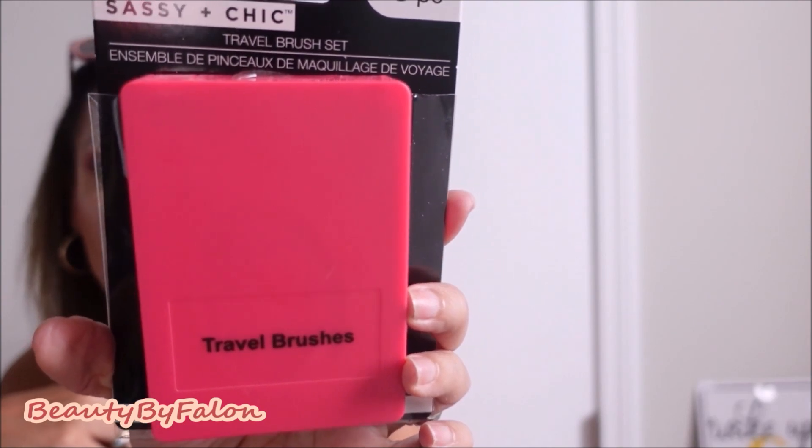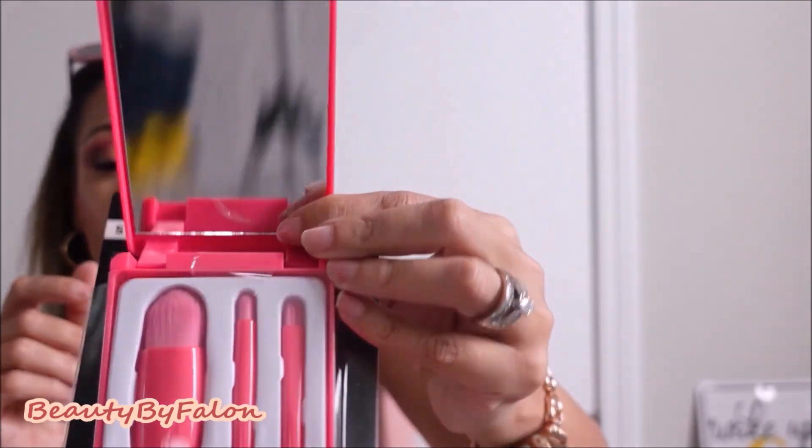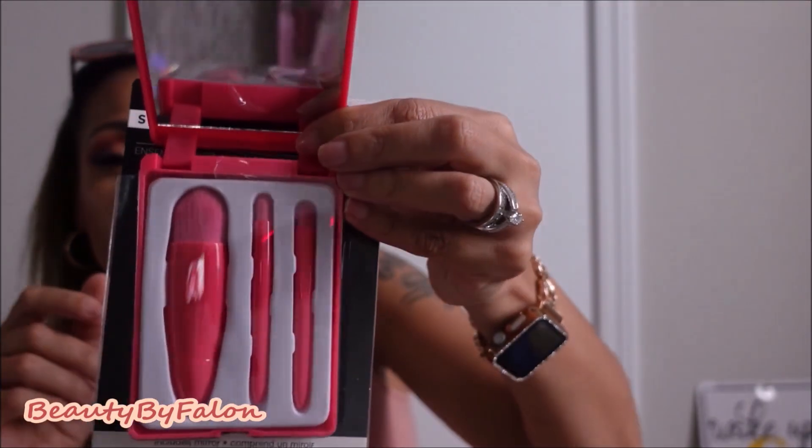They have this in purple, lime green, and pink, so I went ahead and got the pink. It's the travel brushes by Sassy and Chic — it comes with three brushes and a nice mirror. Super cute, great for traveling, so I was really happy to find these. I just wanted the pink ones, so that's the one I picked up.